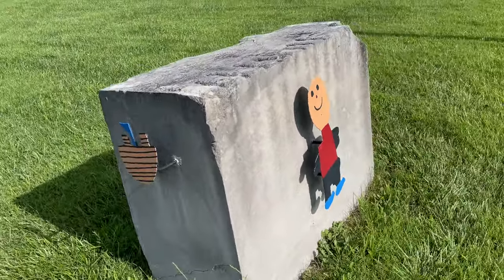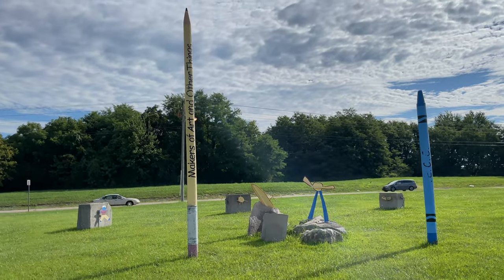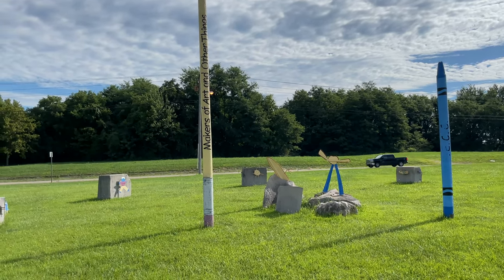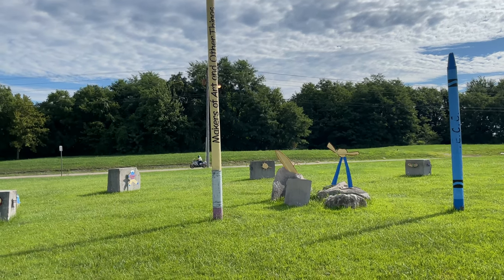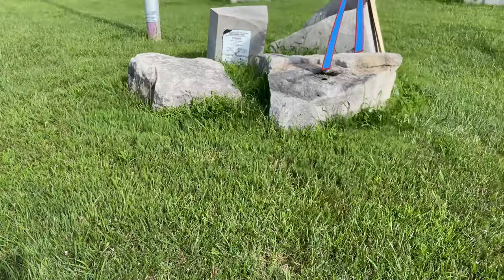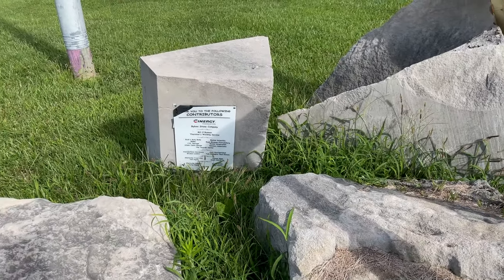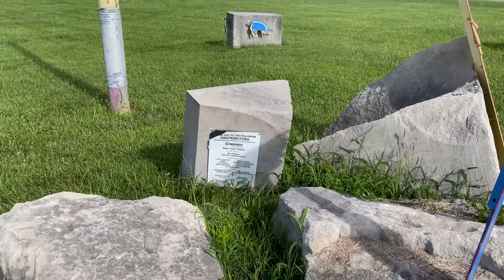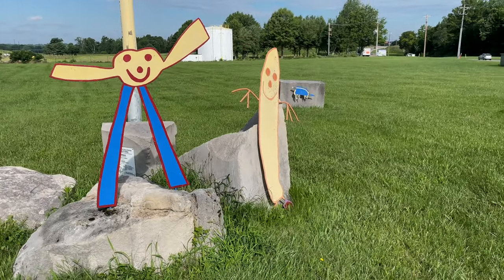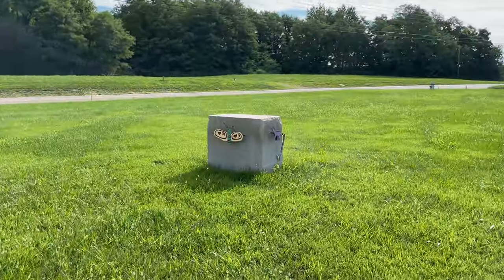Lo and behold, we have a giant crayon and pencil right here in the center, and these art projects are surrounding them. They're quite big, and I like what the pencil says — it says 'Makers of Art and Other Things.' That is so true because you can do so much with a giant pencil. There's a little sign that says thank you to the following contributors, so I guess this was a town effort for the Boys and Girls Club. Pretty neat — that's the whole kit and caboodle here.